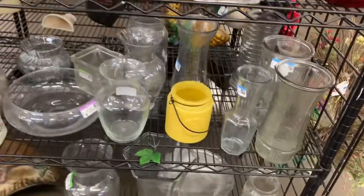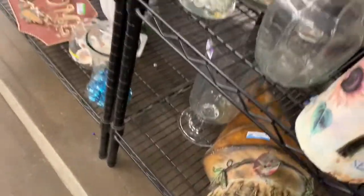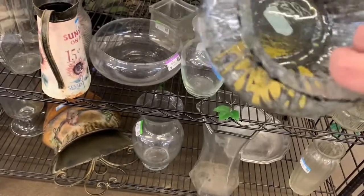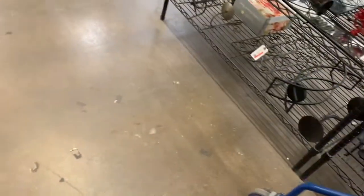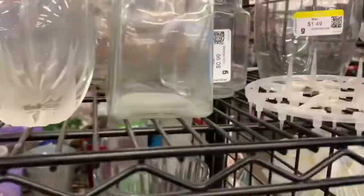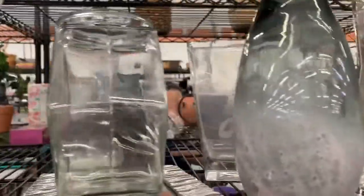Now I'm at the vases, and pretty much I see just clear. But this is interesting — made in Mexico. It's very light and very pretty though. I think I'm going to get that. Yep.